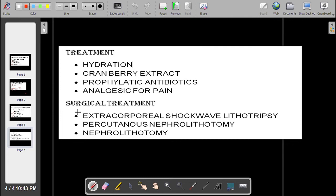Extracorporeal shock wave lithotripsy is contraindicated in some people — for example, obese patients, pregnancy, and patients on anticoagulation therapy. These are the cases where extracorporeal shock wave lithotripsy is contraindicated.